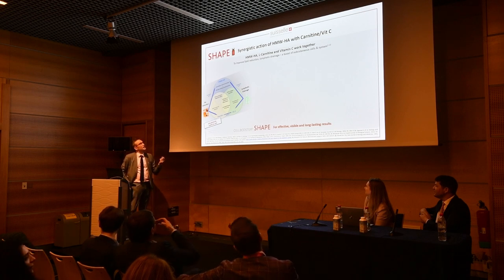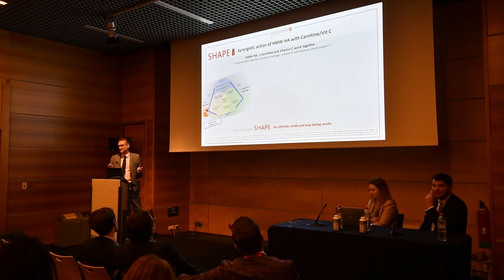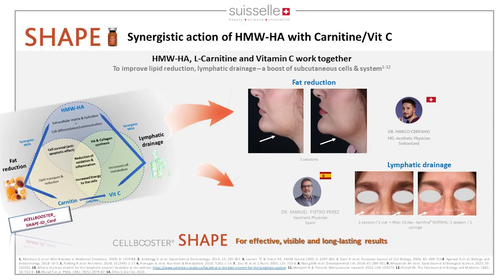You can treat the face, neck, back of hands, internal face of the arm, and the body — transforming fat into energy. All components — high molecular weight HA, carnitine, and Vitamin C — have synergistic effects, working on cell metabolism, reducing oxidation and inflammation, and increasing energy to the cell. For example, with this double chin case, the fat deposit completely disappeared.